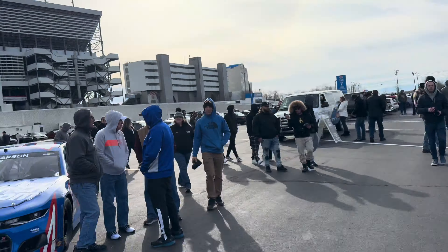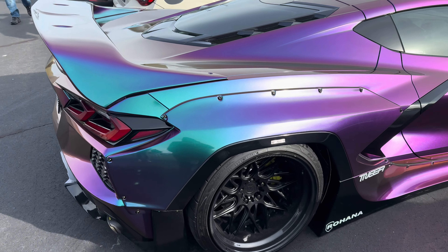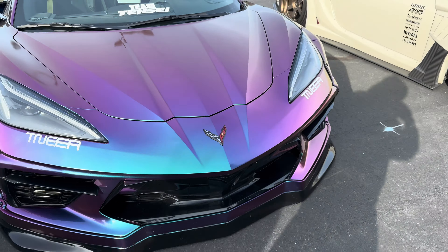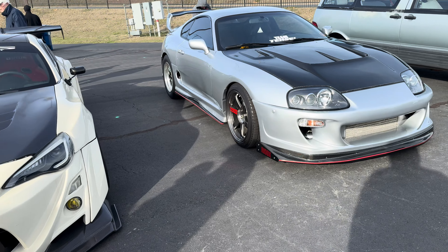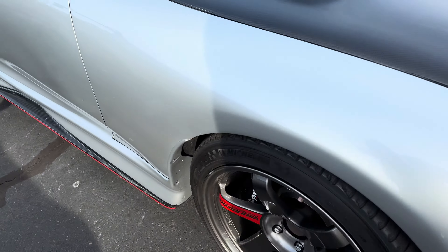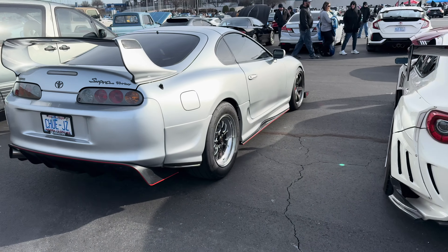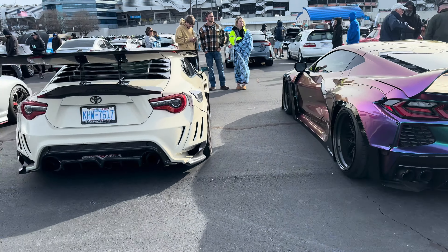I gotta show y'all — look at the color shift on that car! This is one of Team Tennessee's cars; this is the show we're prepping for. Then a little kid nearby said 'Team Tennessee' — bro, that's one for the books! Y'all heard that? That's so cute.